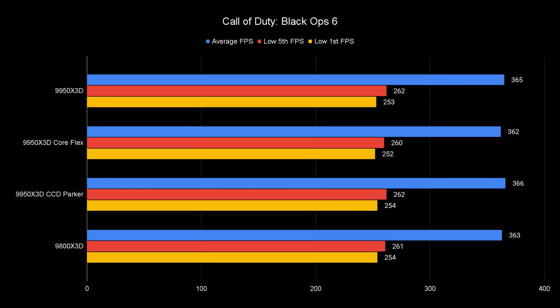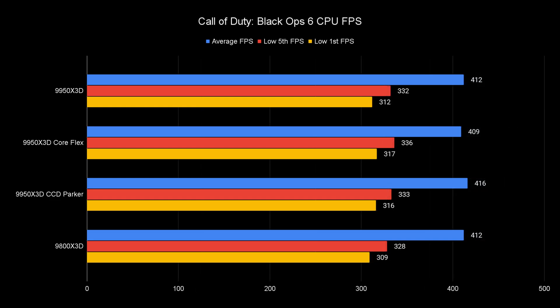Call of Duty Black Ops 6 at 1080p shows that looking at average FPS, all four configurations are very close and within run-to-run variance. Looking at 1% lows, there's a slight loss for CoreFlex, and the rest are very, very close. It's over 400 FPS in Call of Duty, where most people are playing on console at 60, maybe 120 FPS.